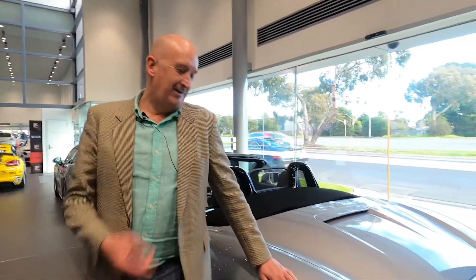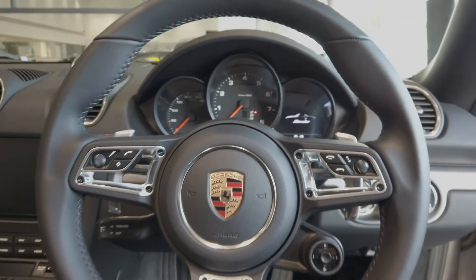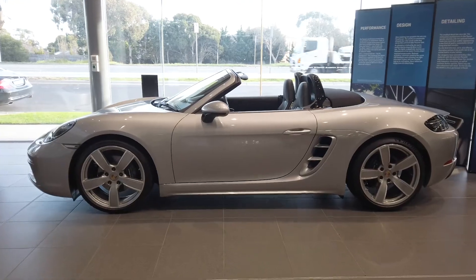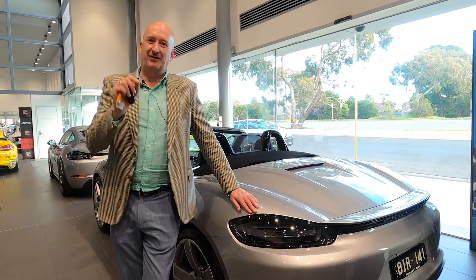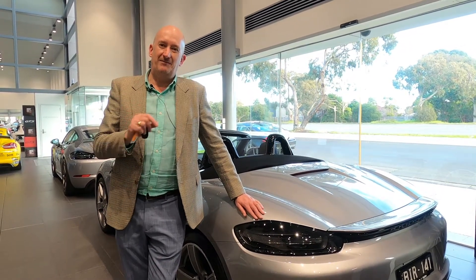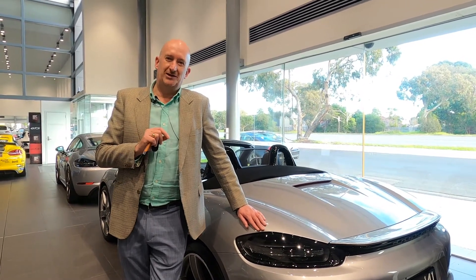Thank you for taking the time to visit us at Porsche Centre Brighton's virtual showroom. This Porsche 718 Boxster is here waiting for you to come in and experience. As we always say, these short films are great but there's nothing like hands-on touch, feel, and drive for your Porsche. You can do that by filling in the form on this page, making an appointment with our team, and coming down to Porsche Centre Brighton to really enjoy the Porsche experience.